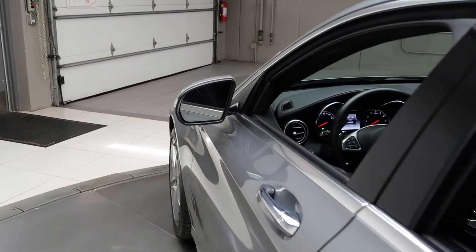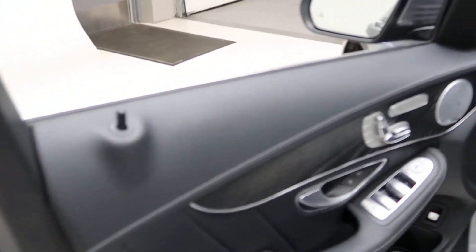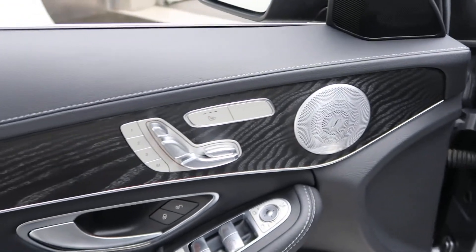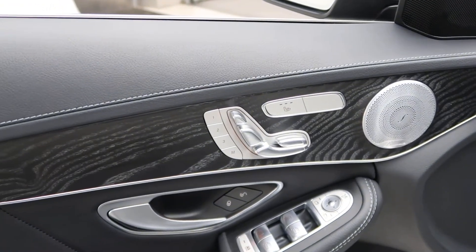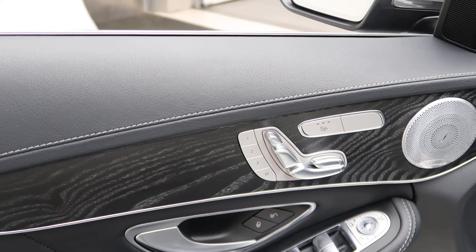This one does come with the premium one package, which is going to give you blind spot assist, keyless entry, and keyless go. Burmester sound system, heated seats, power seats. It also comes with a black ash open pour wood trim.